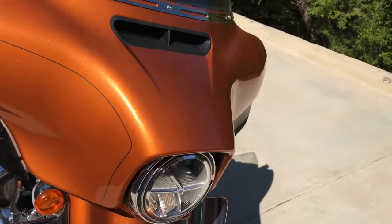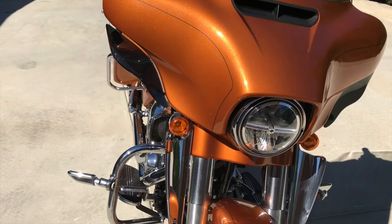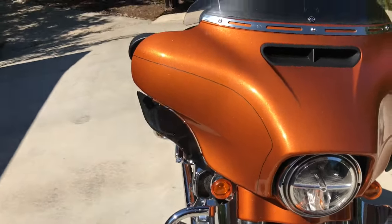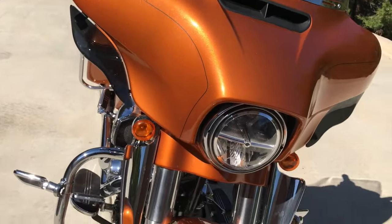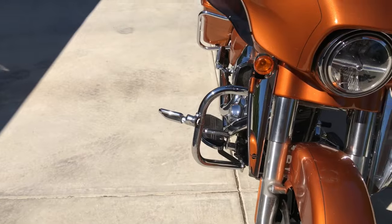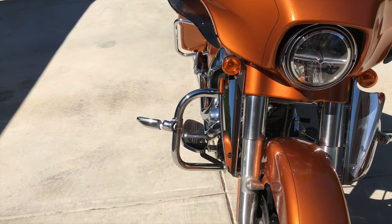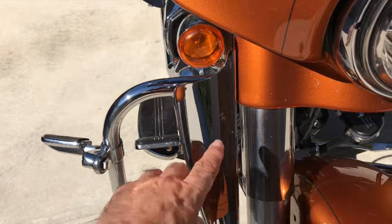The details: it's a 2014, it had 16,000 miles on it when I bought it — pretty low miles. It's already had its 20,000 mile service done on it.